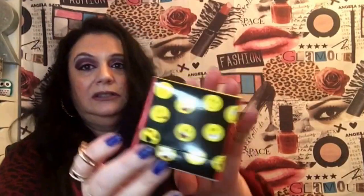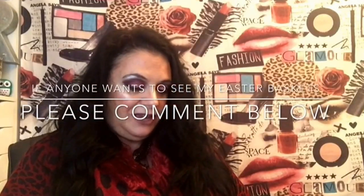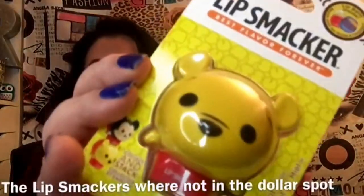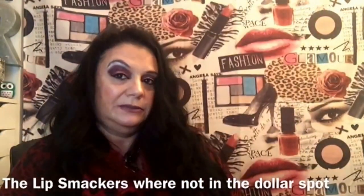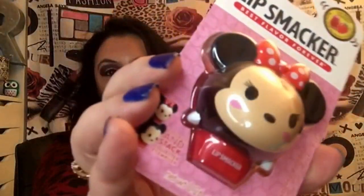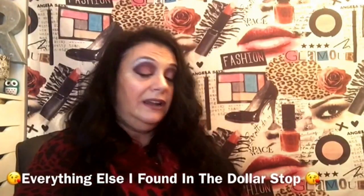I love Lip Smackers. This Winnie the Pooh one was actually discontinued but I got it really cheap — about a dollar something. I'll probably give that to my grandson since he loves this stuff. I also got a Minnie Mouse one — I think it was 40% off. Rite Aid has so many different sales; I just love it.